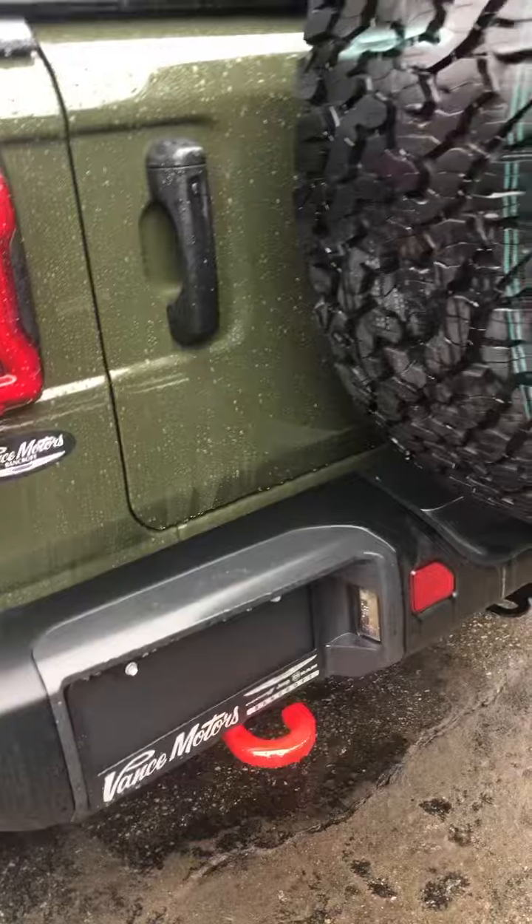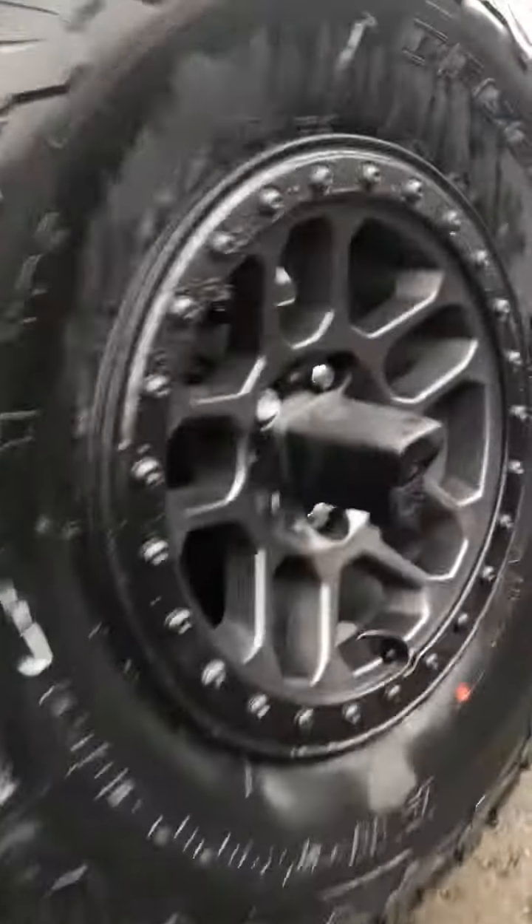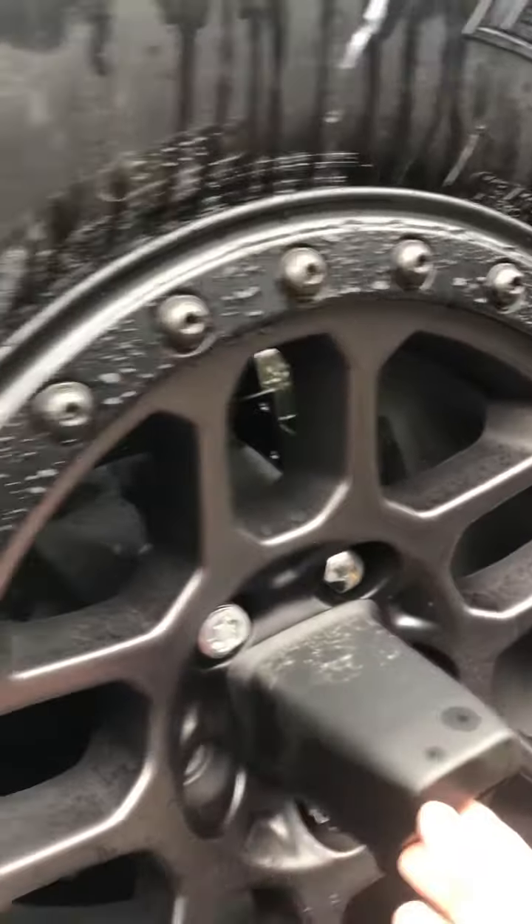Tow hooks, massive spare tire. This is where the backup camera is located.